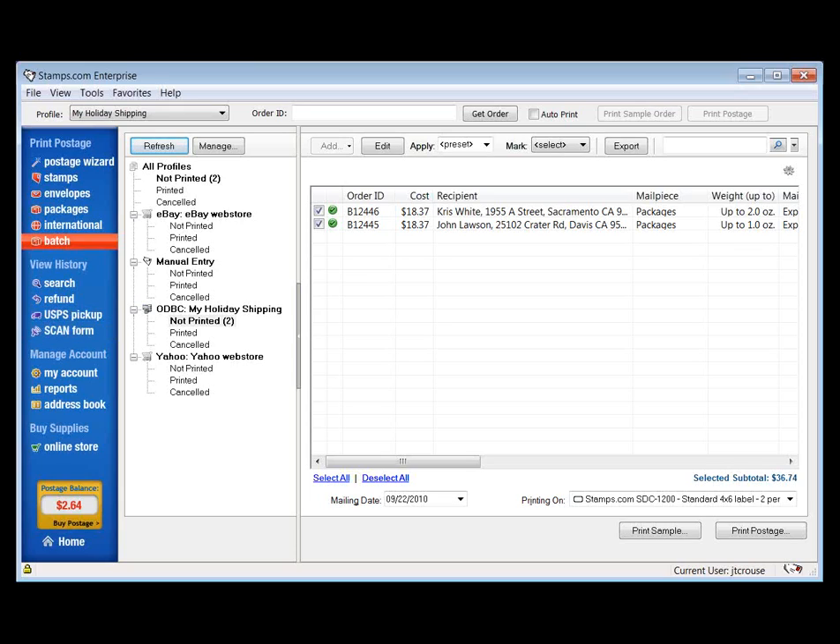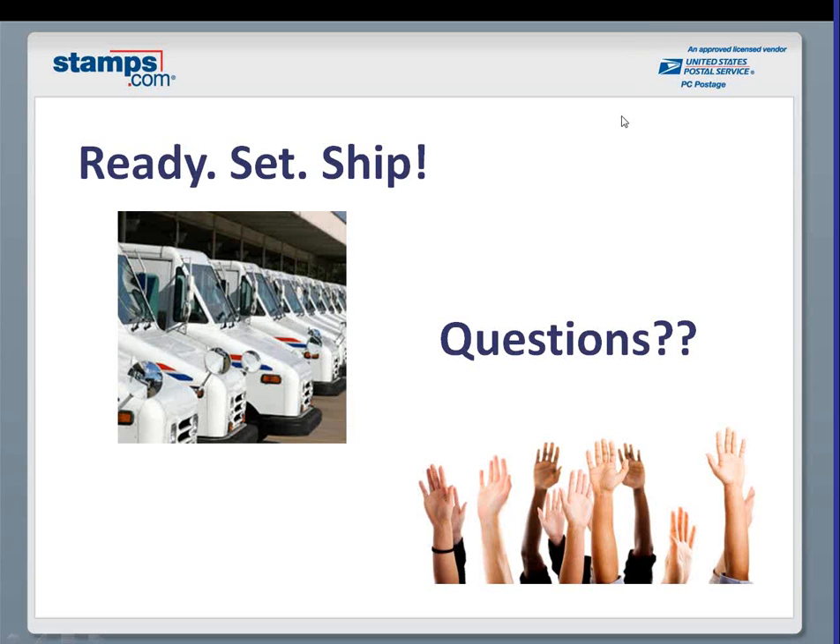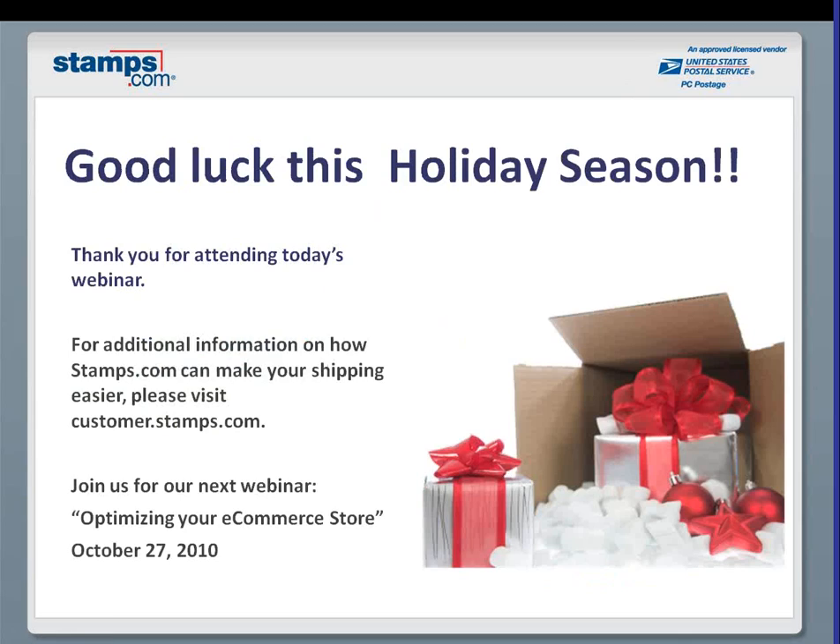Thank you very much. We hope this has been valuable for you in getting ready for the holiday shipping season — triggering some thoughts on how you can optimize your fulfillment and shipping operation, and at the same time reduce your shipping costs to the lowest possible point. Our job at Stamps.com is to make your shipping process as efficient and as low cost as it can be. Hopefully today's webinar sparked some ideas to help your business. Our next webinar is on October 27th, in about a month, on optimizing your e-commerce store — diving directly into eBay, Amazon, Yahoo store, and how to link up with Stamps.com in the easiest possible way. Thank you very much for your time today, and have a great holiday season.